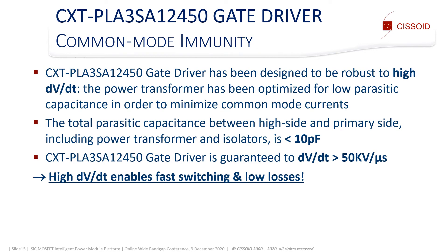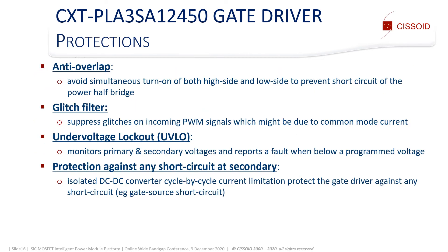An important feature of SiC gate drivers is the common mode immunity. Careful design of the power transformer and the gate driver board allows keeping the parasitic capacitance below 10 pF and guarantees safe operation up to 50 kV per microsecond, enabling fast switching and low losses. The gate driver protects the power module against misfiring thanks to anti-overlap protection that prevents high-side and low-side transistors from being on at the same time. It also filters glitches on incoming PWM signals caused by dI/dV/dt, and is protected against short circuits on the gate of the power transistor thanks to the DC-DC converter cycle-by-cycle current limitation.